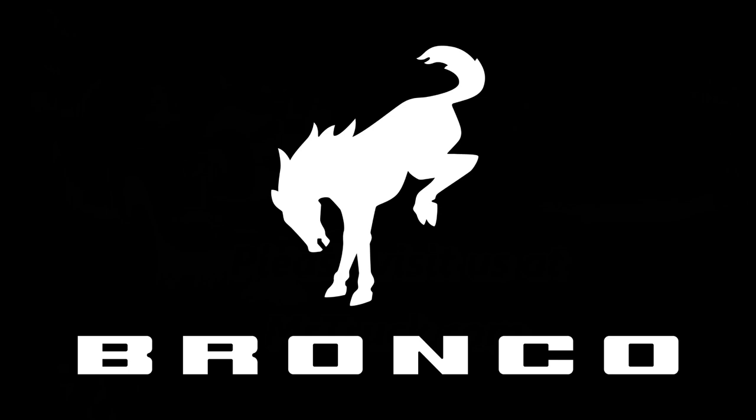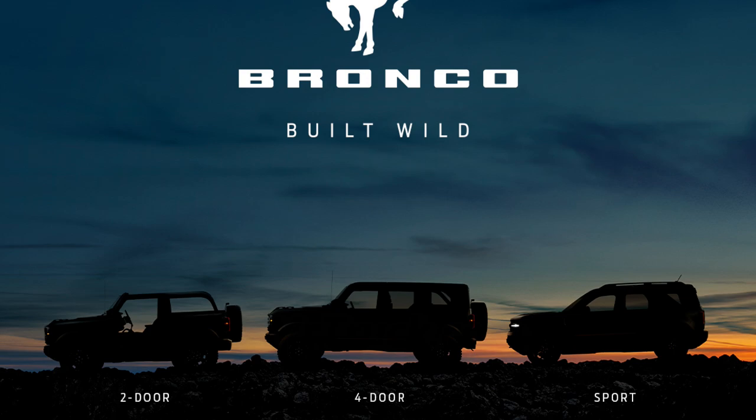The Bronco is coming! One more week to get all the details, but it's going to have a two-door model, four-door model, and a sport model.